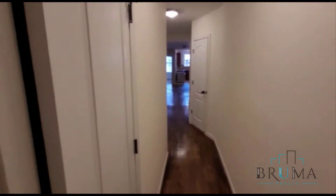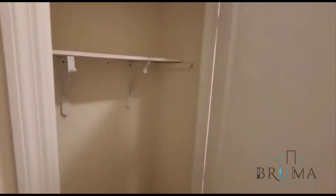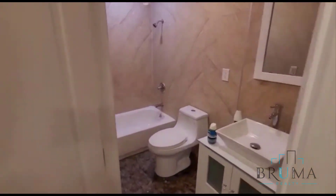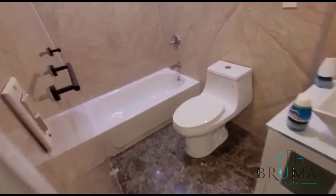Moving on, we have over here the first closet in the hallway. Over here is the bathroom — a gorgeous bathroom, nicely tiled, beautiful finishes.